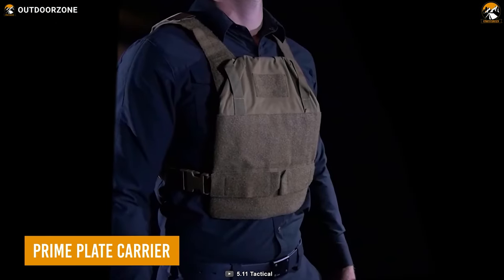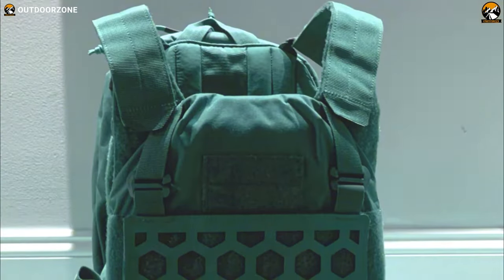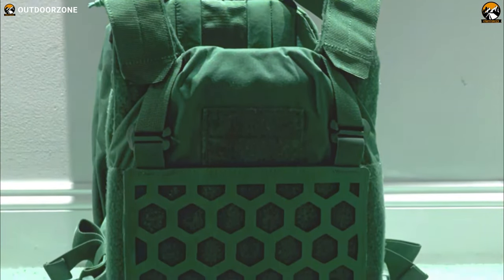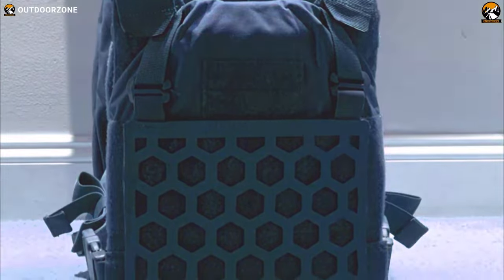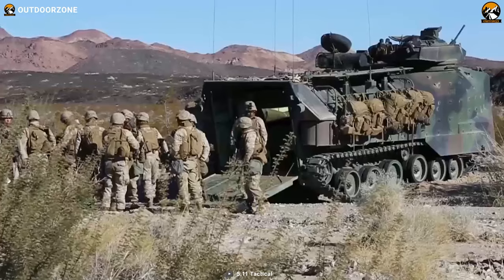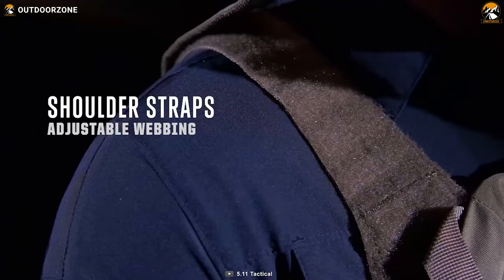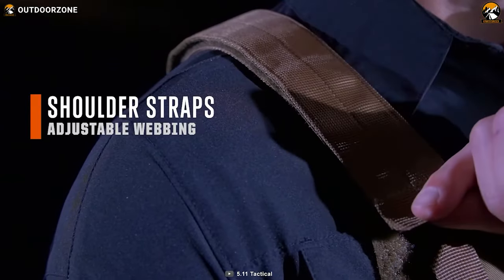Prime Plate Carrier is your go-to ballistic protection with some versatile characteristics. Being entirely scalable and modular, this plate carrier lets anyone be as versatile as they want, while staying ready for anything necessary. Gear-set compatibility makes it even more practical for those tactical operations, and its adjustable shoulder straps are low-profile.